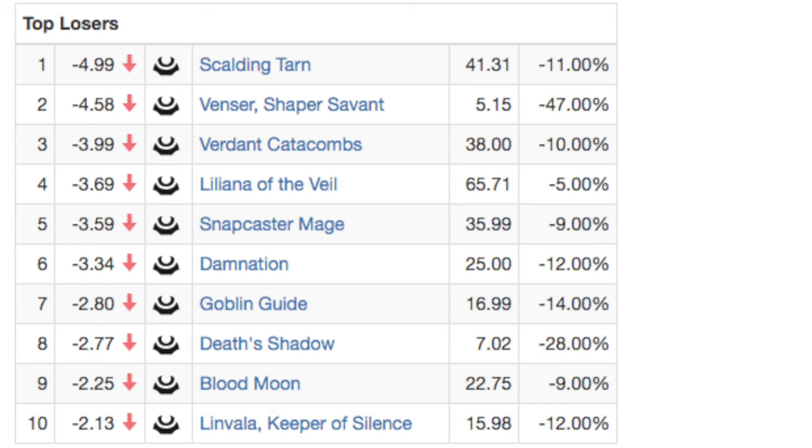That's it, guys — that is Market Watch for today. If you like the series I will continue to do it. It's just a kind of weekly update on what's going on. Leave me a comment below. Bye guys!